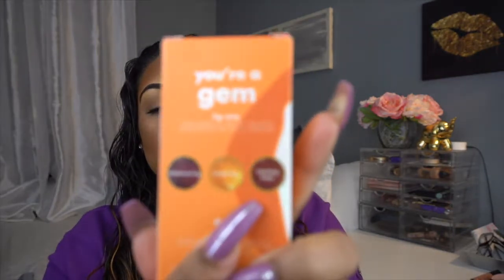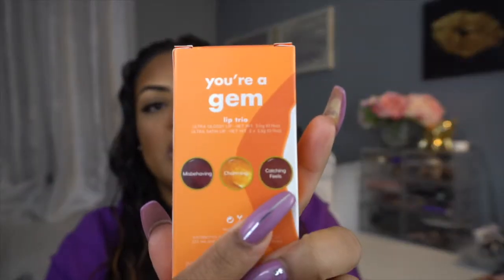The shades are Misbehaving, Charming, and Catching Feels. Let me take them out of the package and show you guys — this is the first time I'm opening this, so excuse me if I take long with my long nails.